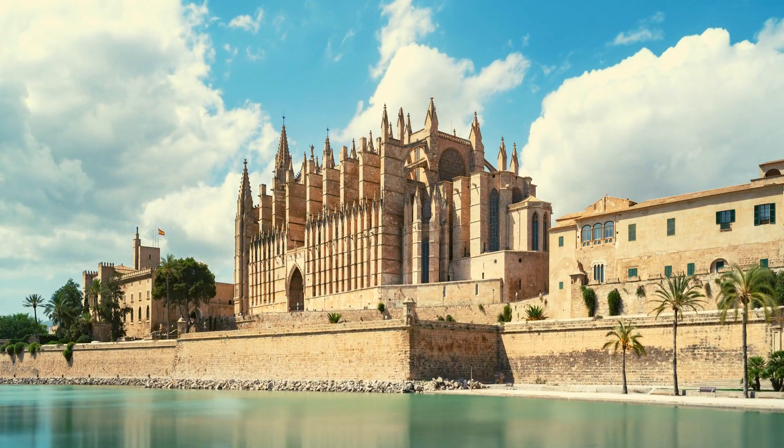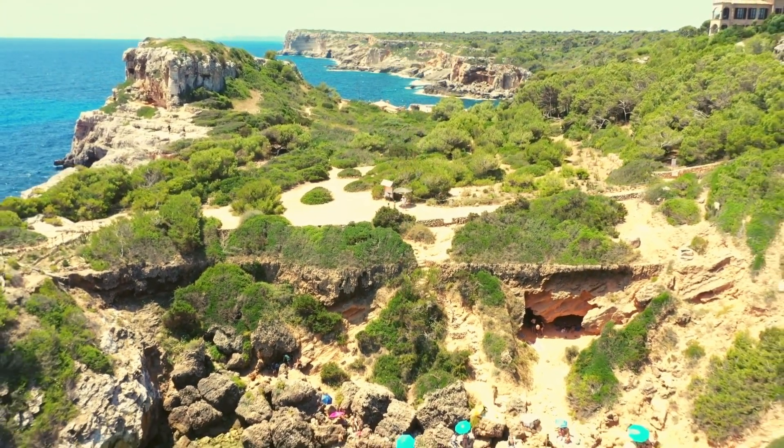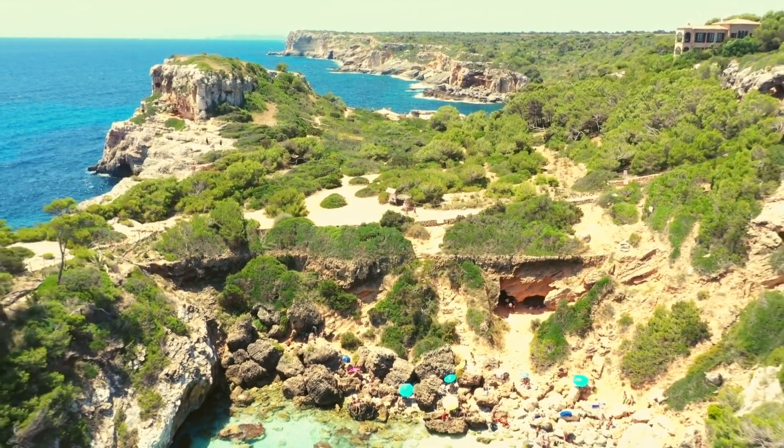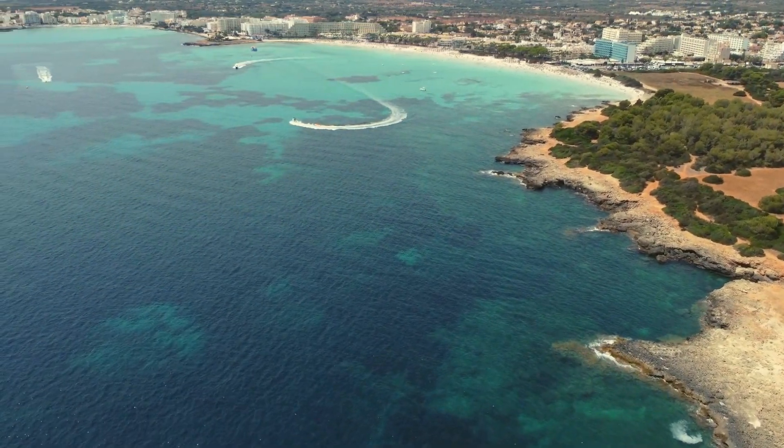So, whether you prefer the bustling streets of Palma de Mallorca or the picturesque beauty of Alcudia, our video guide library has you covered. Let's dive in and uncover a few facts of this enchanting Spanish island.